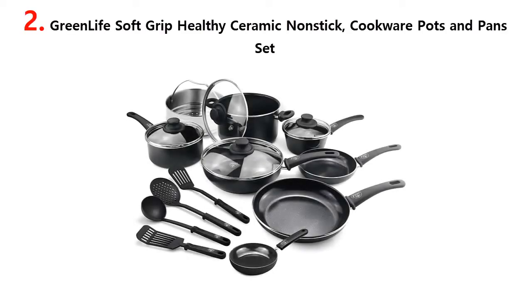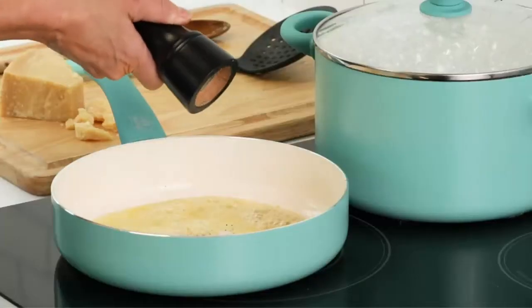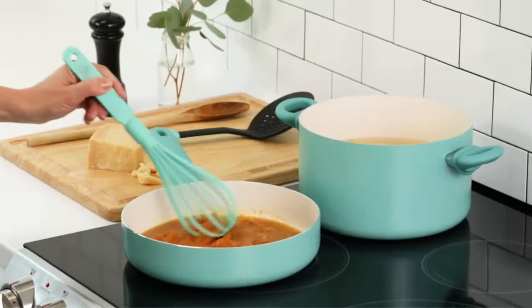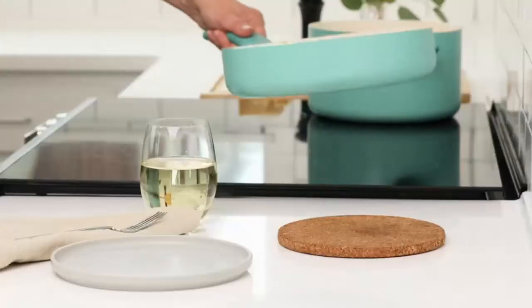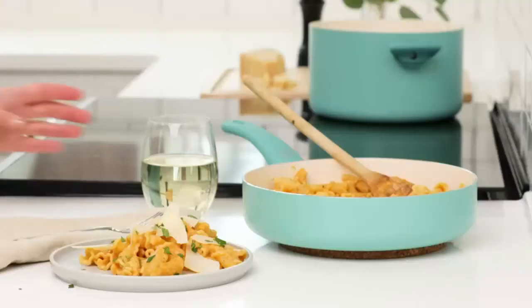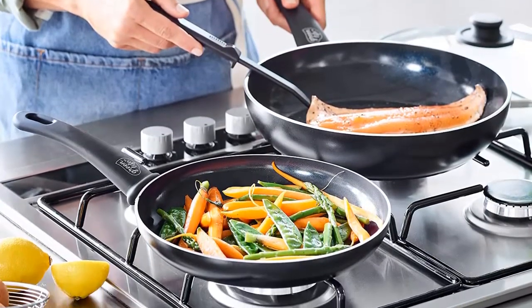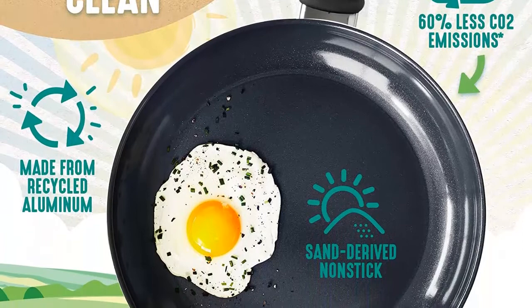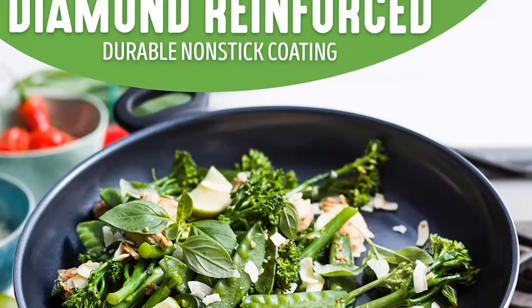Our list at number 2: Green Life Soft Grip Healthy Ceramic Nonstick Cookware Pots and Pans Set. The Soft Grip Collection is all about comfort and control. Designed for effortless performance and cleanup, this set features toxin-free Thermalon nonstick coating, which is free of PFAS, PFOA, lead, and cadmium. Green Life's ceramic nonstick starts with sand and creates 60% less CO2 emissions during the curing phase than traditional coatings. The pans are crafted with recycled aluminum. Finished in vibrant colors, this set is outfitted with stay-cool handles. Oven safe to 350 degrees Fahrenheit and dishwasher safe.